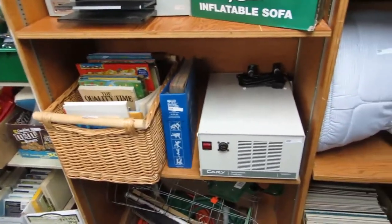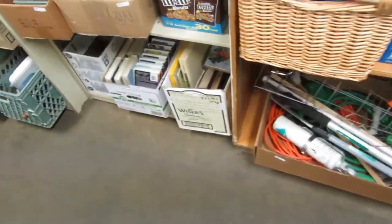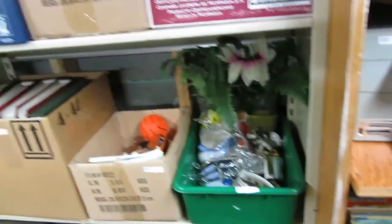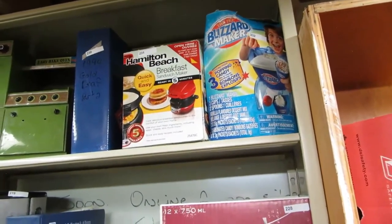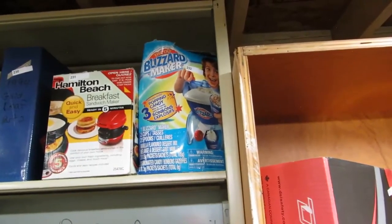We've got some hockey cards, some lawn stuff, books, VHS, toys, magazines, coffee makers. Easy Bake Oven. Hamilton Beach Breakfast Sandwich Maker — instead of going to McDonald's, I bet it's cheaper too.